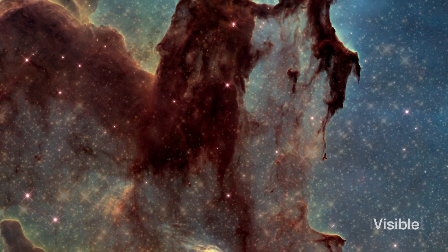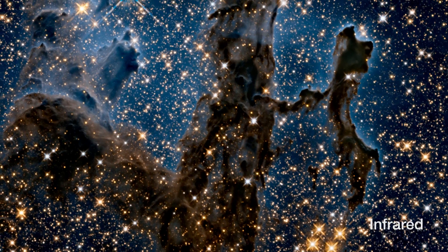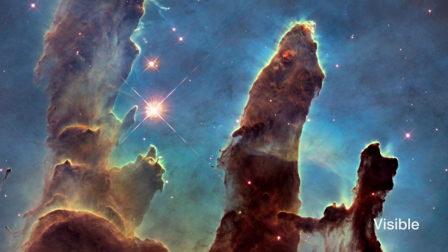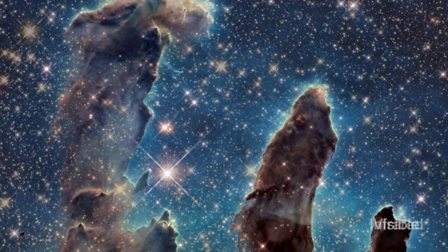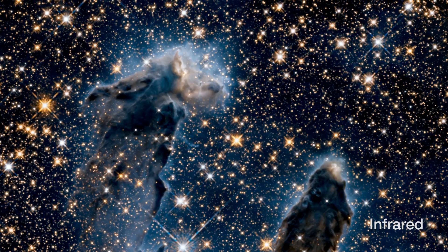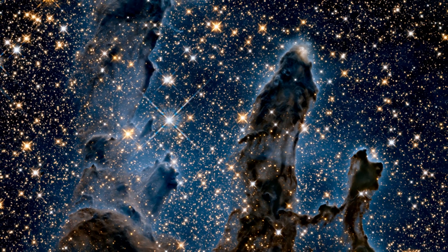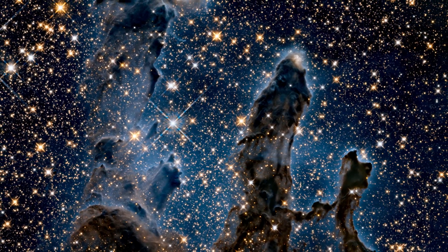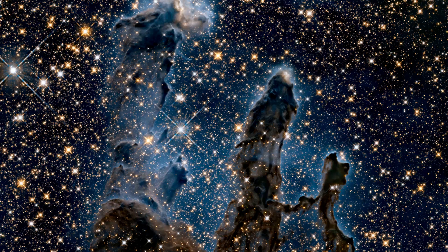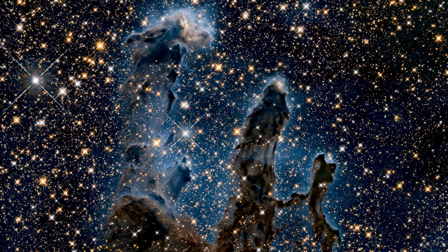Hubble also has an additional New Year treat for us. The telescope gazed at the same area in infrared light, allowing it to pierce through the obscuring dust and gas and unveil a more unfamiliar but just as amazing view of the pillars. In this ethereal view, the entire frame is peppered with bright stars, and baby stars are revealed as they form within the pillars themselves. The ghostly outlines of the pillars seem much more delicate when seen like this and are silhouetted against an eerie blue haze.